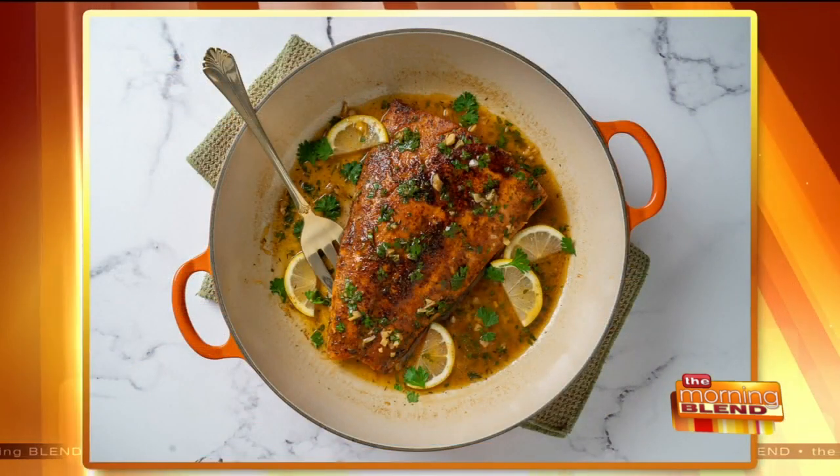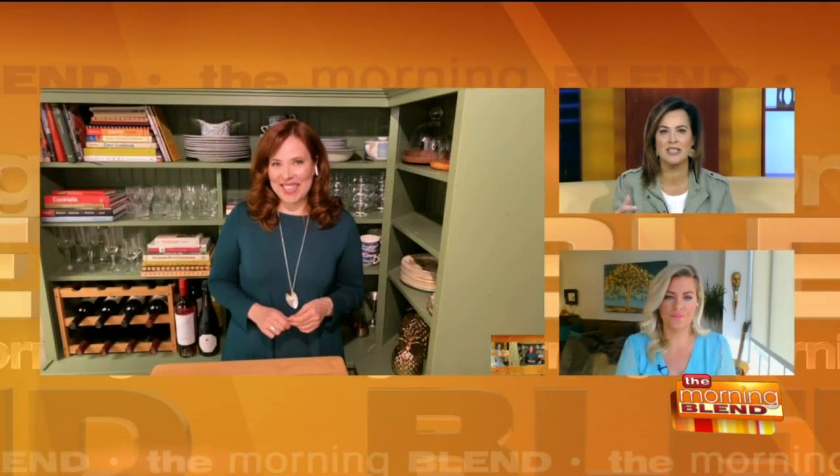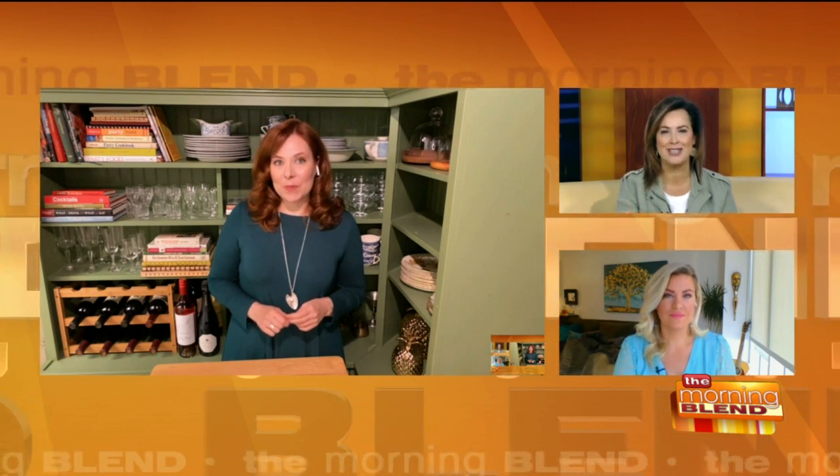Christina, your pictures are so good — we can see so clearly and so vibrantly how to make it. Thank you so much for sharing that. Let's talk about how you know that fish has been cooked properly. I'm hoping you can use the blackened tilapia recipe to tell us about this.